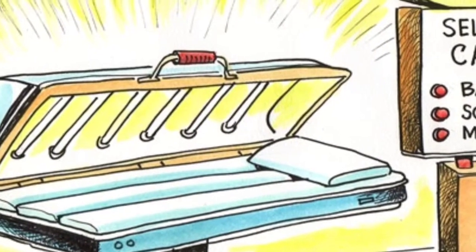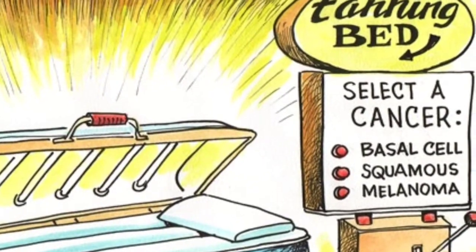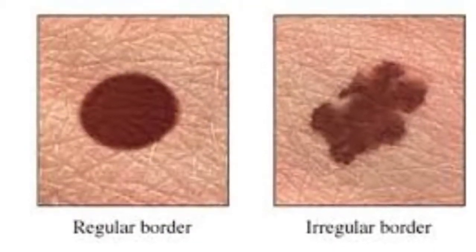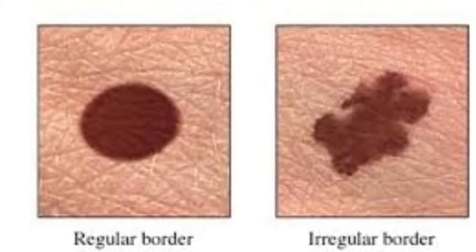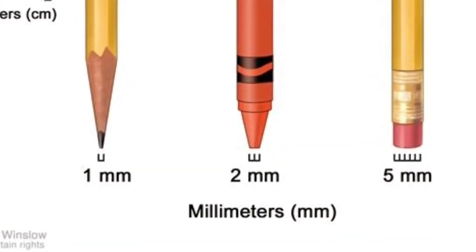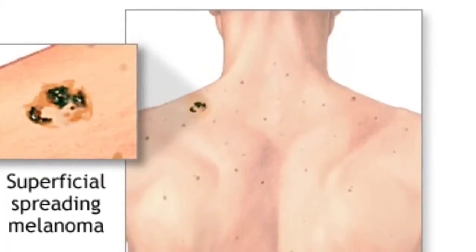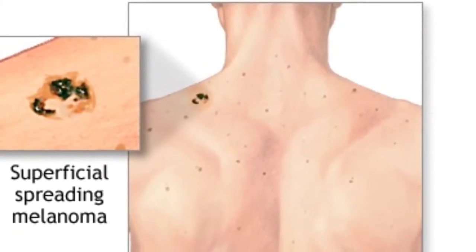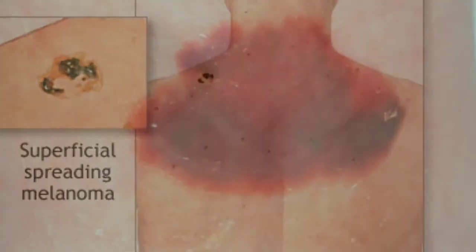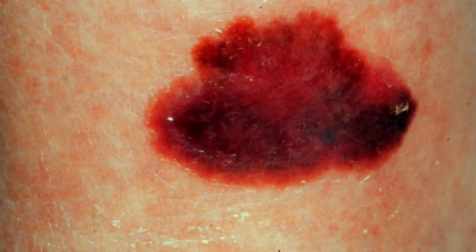Normal moles are generally a uniform colour, such as tan, brown, or black, with a distinct border separating the mole from your surrounding skin. They are oval or round and usually smaller than a fourth of an inch, about 6mm in diameter — the size of a pencil eraser. Most people have between 10 and 45 moles, many of which develop by age 40, although moles may change in appearance over time, and some may even disappear with age.